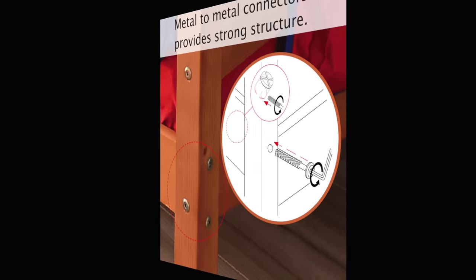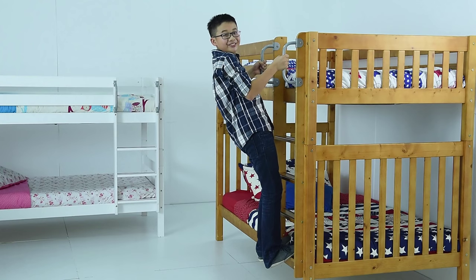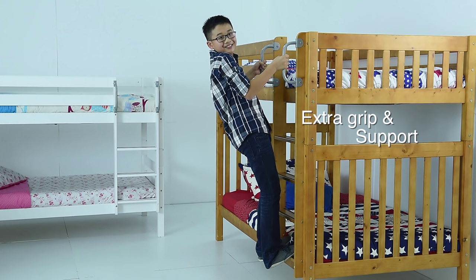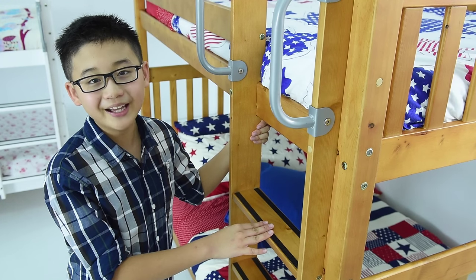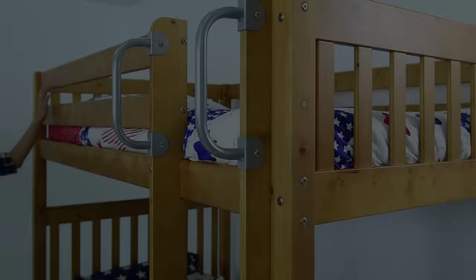Metal connectors for a strong structure. Metal safety handles for extra grip and support. Slip-resistant surface on the ladder steps for a safer climb.